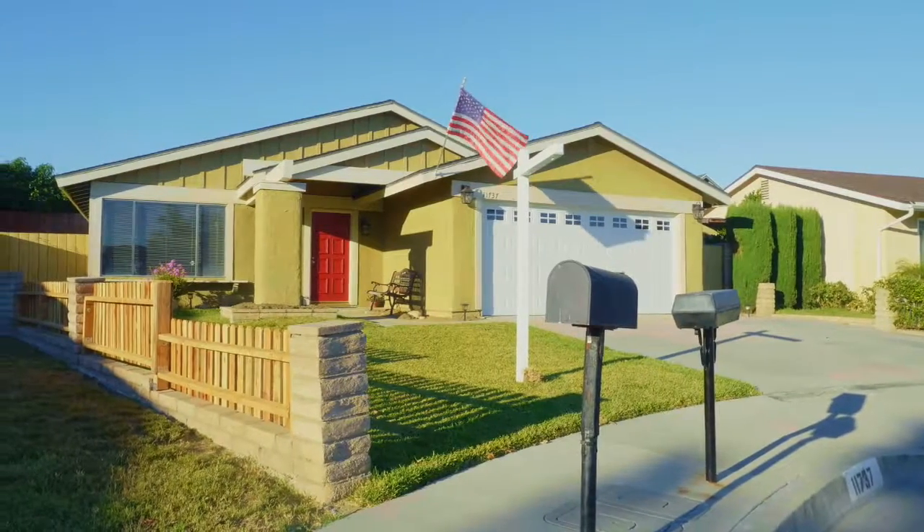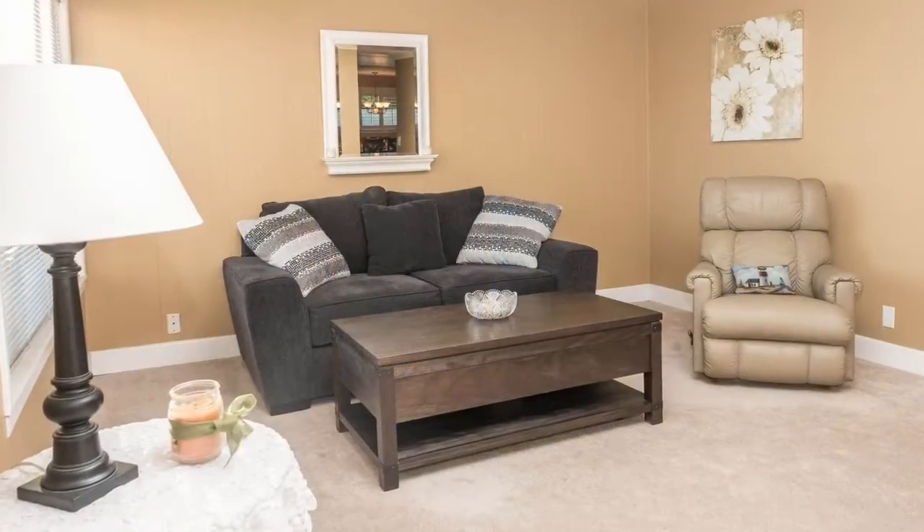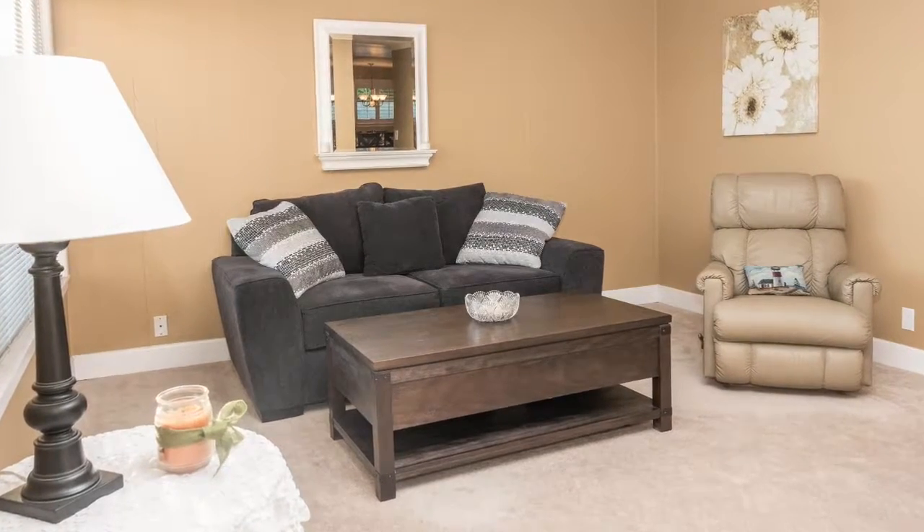Welcome! The owner has taken such fantastic care of this home, and he's done so many upgrades. I'm sure you'll fall in love with this home.